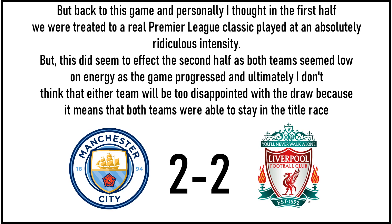Personally, I thought in the first half we were treated to a real Premier League classic, played at an absolutely ridiculous intensity. But this did seem to affect the second half, as both teams seemed low on energy as the game progressed. Ultimately I don't think either team will be too disappointed with the draw, because it means both teams are still in the title race. The draw was probably the best result for the neutral — maybe not as a one-off game, but for the title race, and it makes it very interesting as we head into the last stretch of the season.